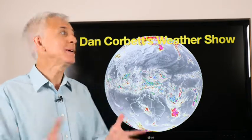Hello there, Dan the weatherman here. Welcome to my weather show.